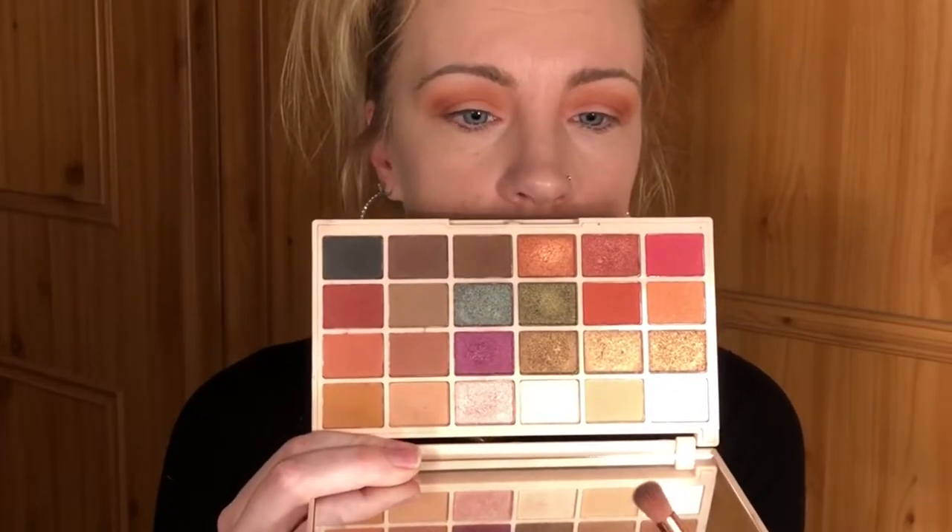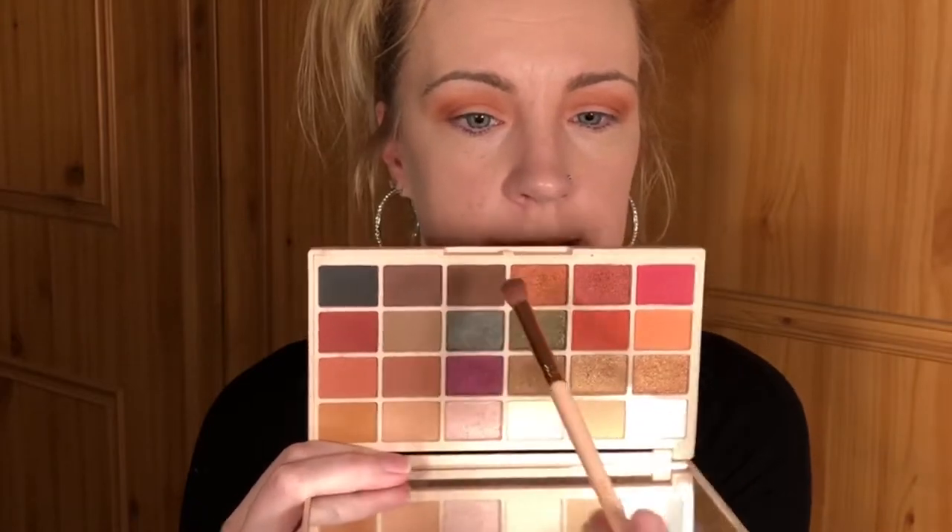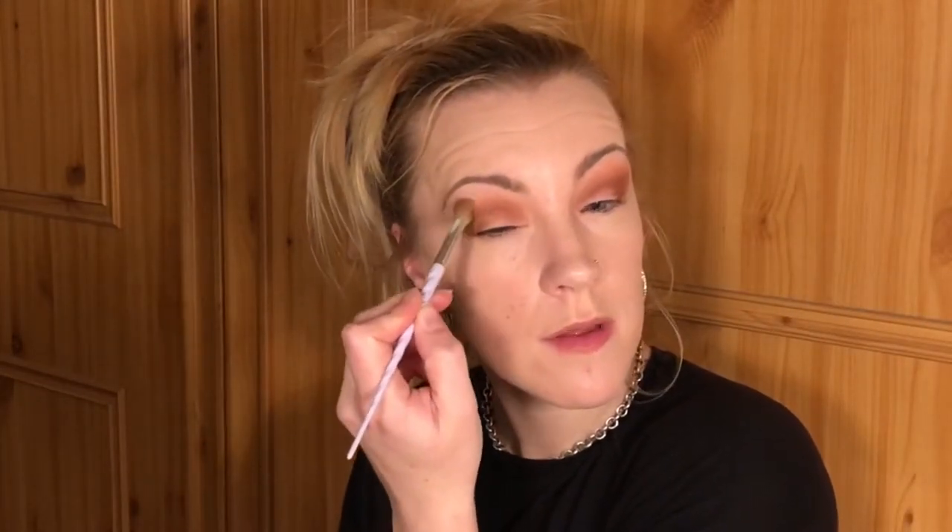Okay, that's done. Now let's take the shade 'Mug Cake', which is this shade here. I'm just lightly tapping that into the outer V and lightly into the crease. Right, now let's blend that out with that first blending brush that we used to set the base.